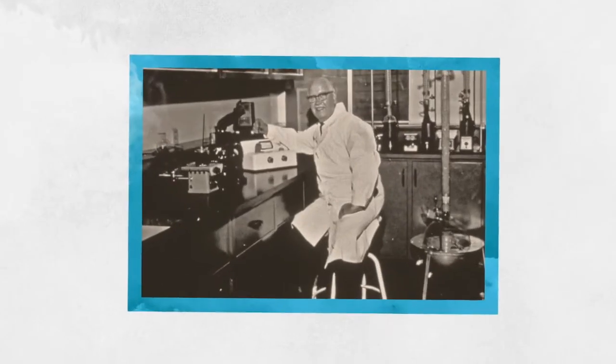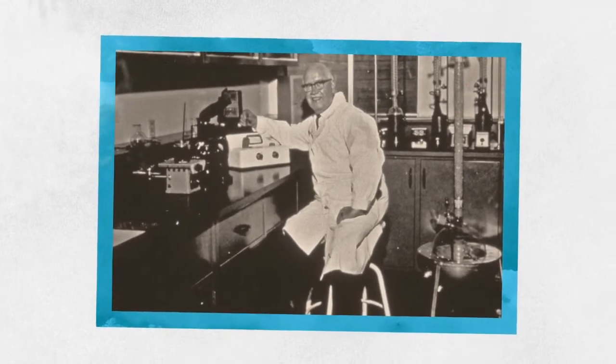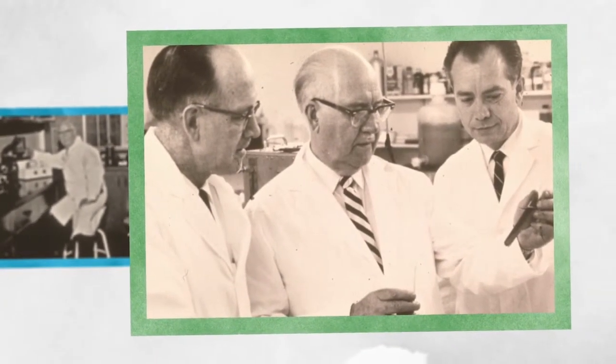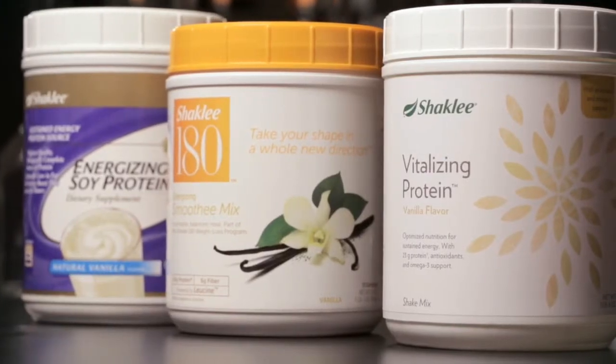At Shaklee, we have a long history of advocating good, healthy protein in our diets. Dr. Forrest Shaklee, our founder, created one of the first soy protein isolates more than 50 years ago. Ever since then, we've built on his innovative product development with every iteration.